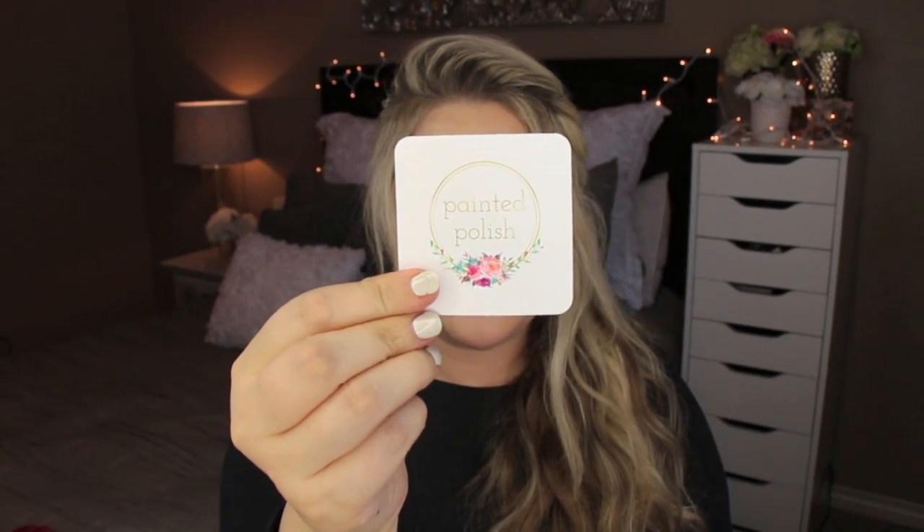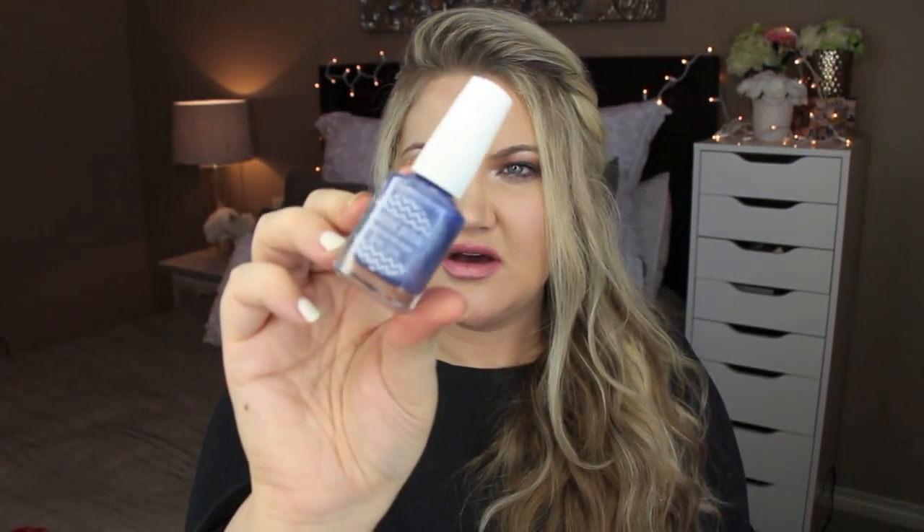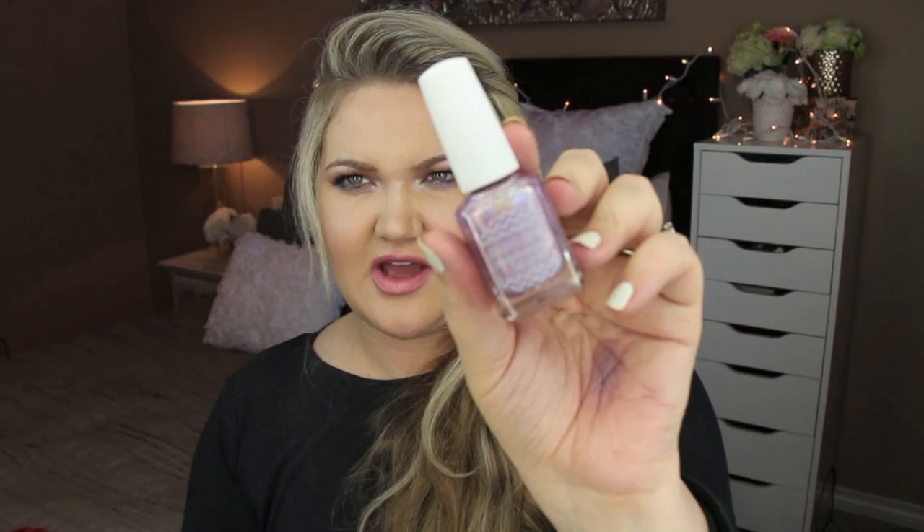Next thing up is from Painted Polish. I really like the packaging — it's in a little bag with a stamp on it. Boutique nail lacquer. What a cute business card. It's Alexa Nicole at PaintedPolish.com. She sent over two beautiful colors. This one is called Radiant and Rosy — I don't even know if you can see all the dimension in that. And this one is called Sweet and Serene. Super pretty. I'm putting that on my nails after this video. I love the labeling on them too — it has chevron.